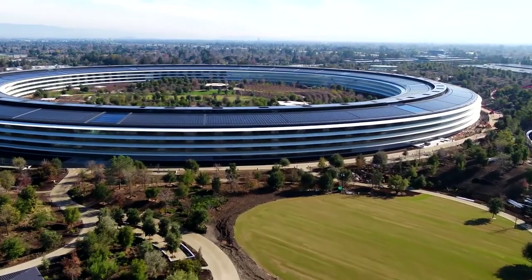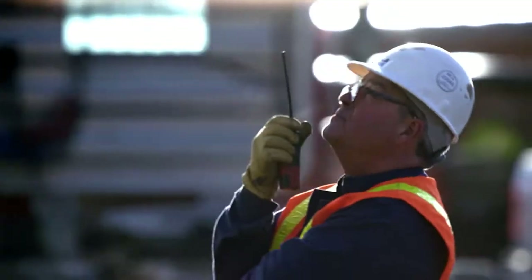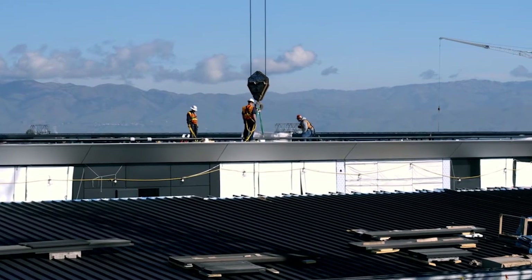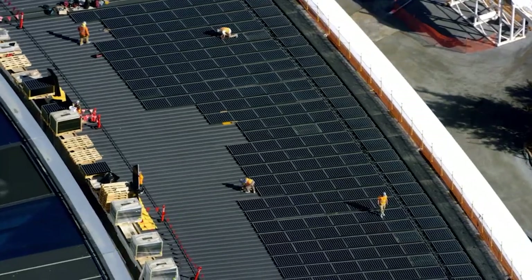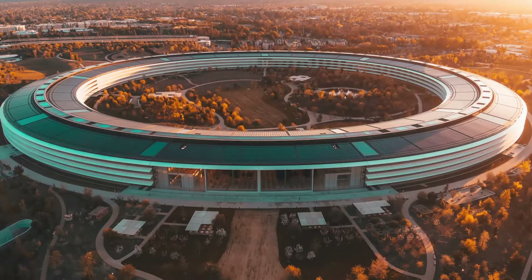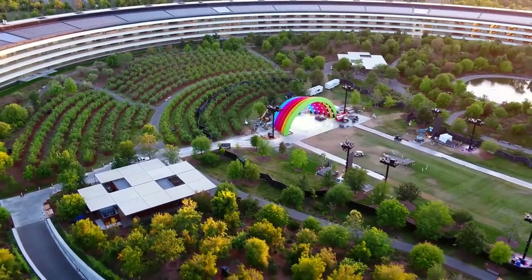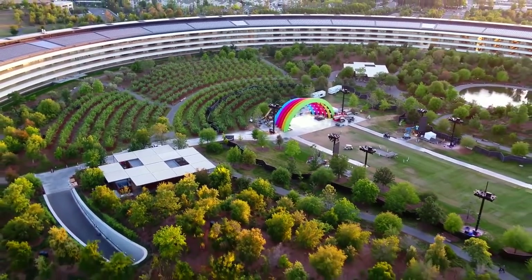In 2017, Apple's new headquarters, also called Apple Park, was finally completed. This cost Apple over 5 billion dollars, which makes it one of the most expensive buildings on earth. Many people are interested to know what exactly Apple got for their money. So in this video, we're going inside Apple Park to discover the buildings and facilities that make the headquarters so special.